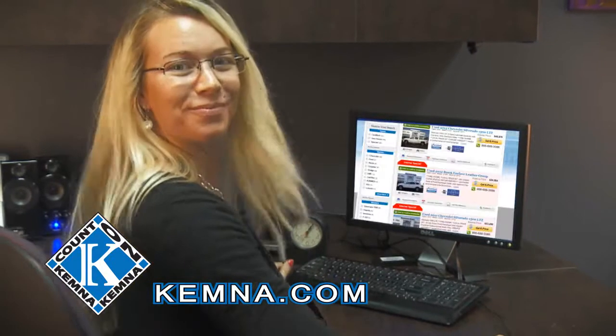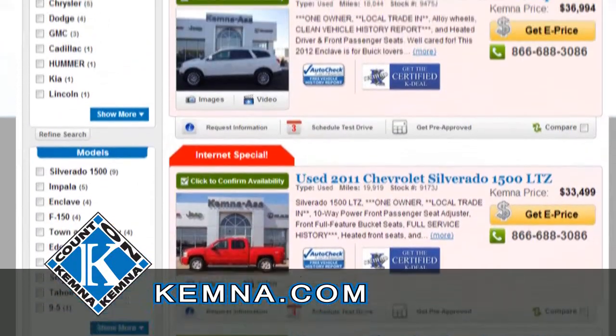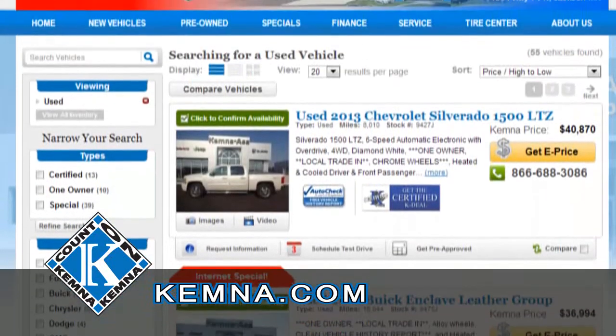Get a certified K-Deal exclusively at Chemna's with all the information and security you need on a pre-owned vehicle, like a transparent price comparison.